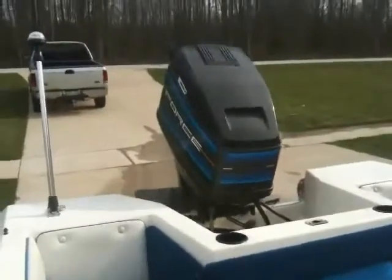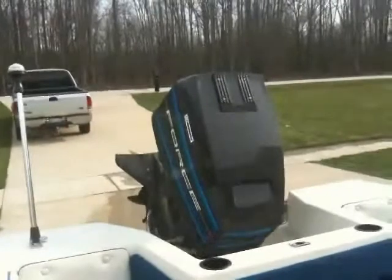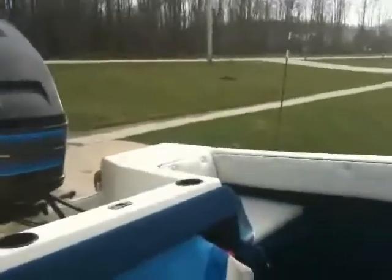Power tilt all the way up, all the way down, and then trim. So everything works here.